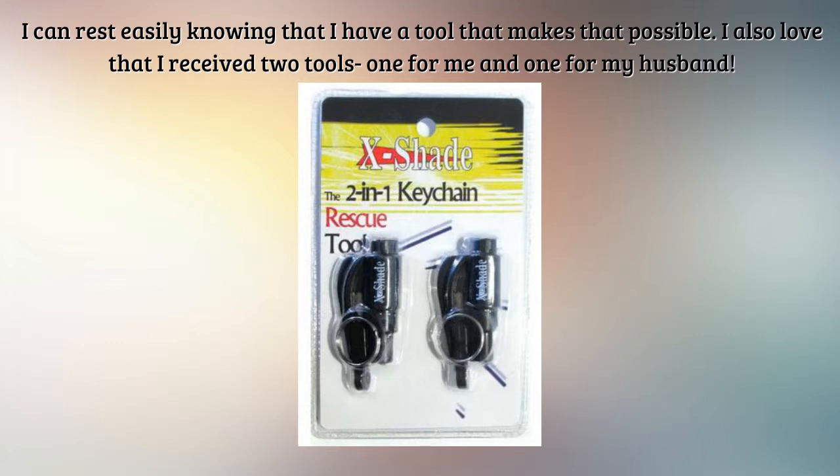I can rest easily knowing that I have a tool that makes that possible. I also love that I received two tools — one for me and one for my husband.